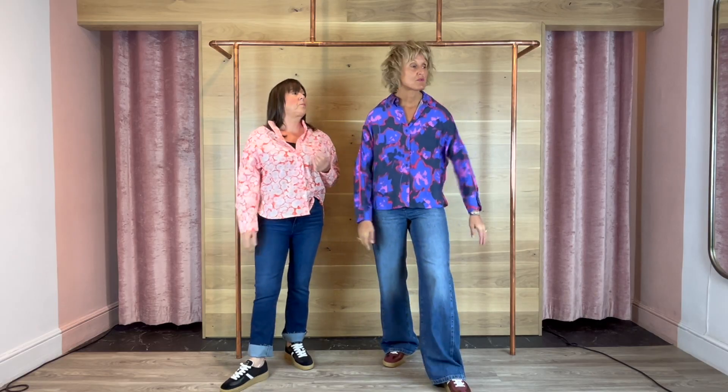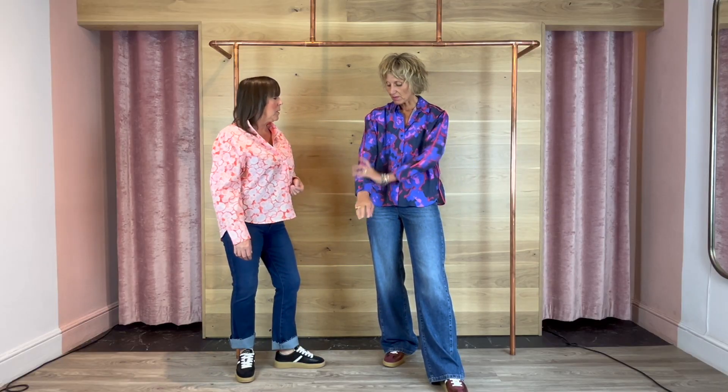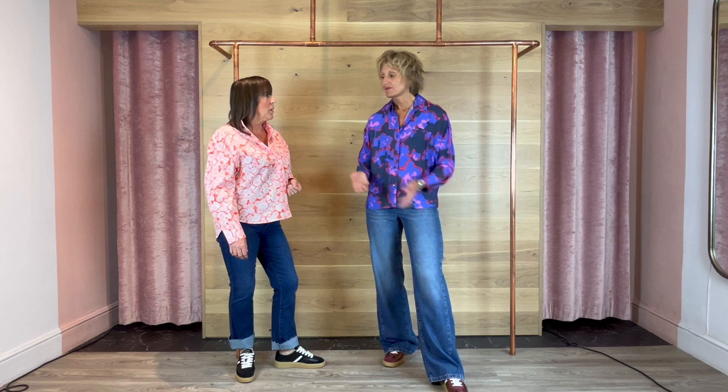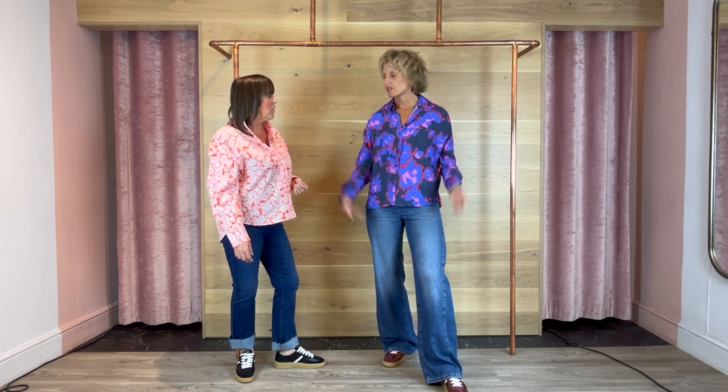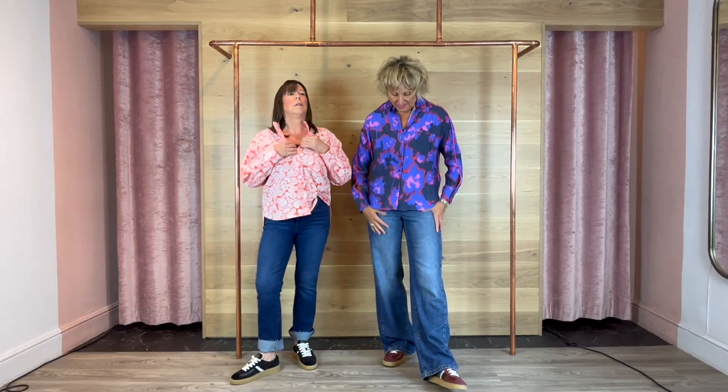I've actually got a size 10 on. CKS shirts do tend to be slightly oversized so I'm wearing a 10 as well, but obviously I'm a different shape to Bernie up top — I like things blouse-y whereas Bernie has narrower shoulders.